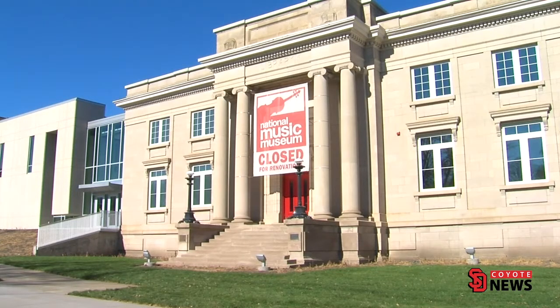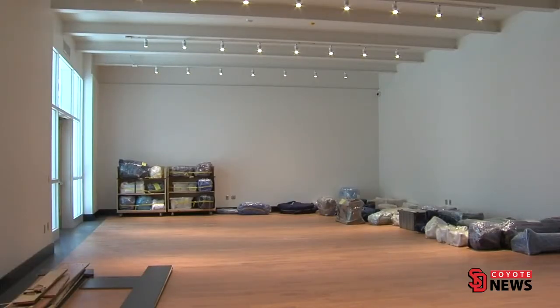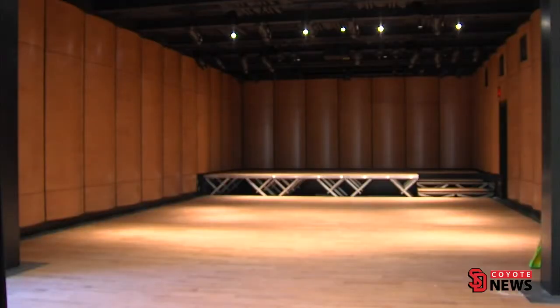It's been two years since the National Music Museum was closed for construction and renovations. Director Matt Collinsworth explains some of the new additions: we have added a new wing that has 17,000 square feet of new space. That includes a new performance hall, a new changing exhibition gallery, new offices, a driving garage and other storage space and basement.